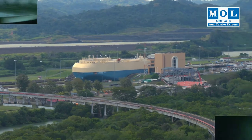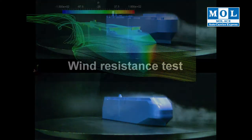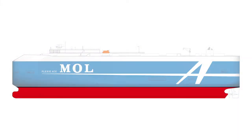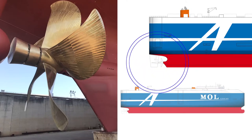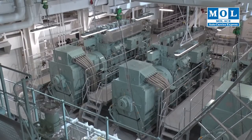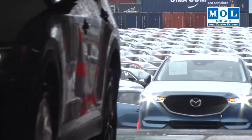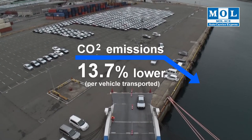The Panamax size hull features an aerodynamically rounded bow to minimize wind resistance. A newly formulated paint is applied to the submerged part of the hull to reduce resistance as the ship moves through the water. The advanced propeller optimizes water flow, improving propulsion efficiency. The fuel-efficient new engine adopts the latest earth-friendly and energy-saving technologies, which in turn reduce exhaust emissions, cutting CO2 emissions per vehicle transported by 13.7% compared to earlier vessels.